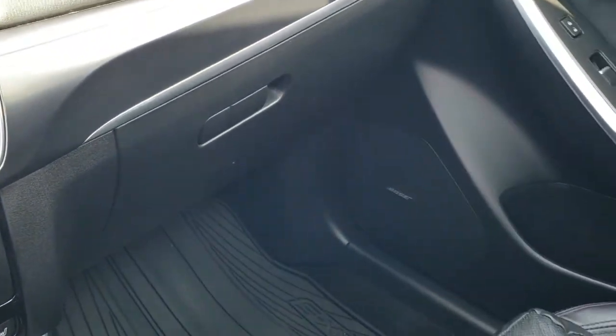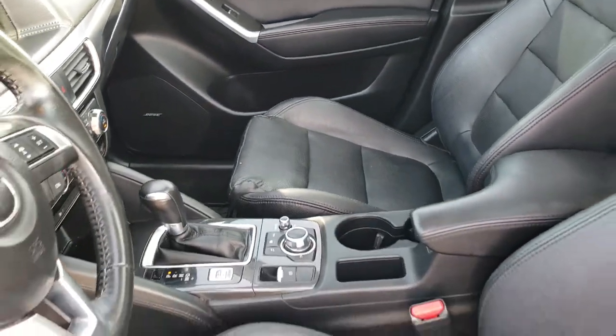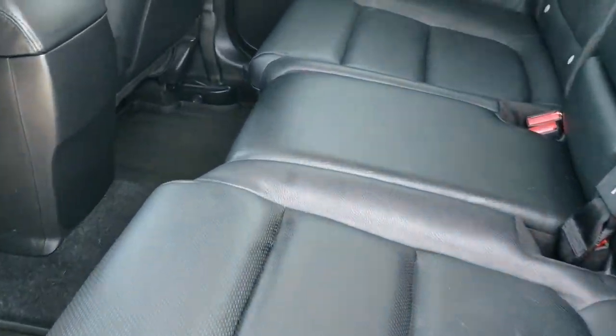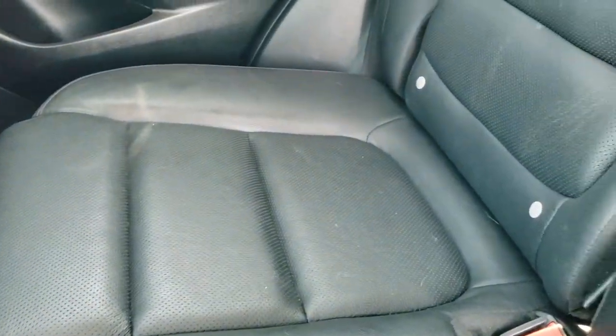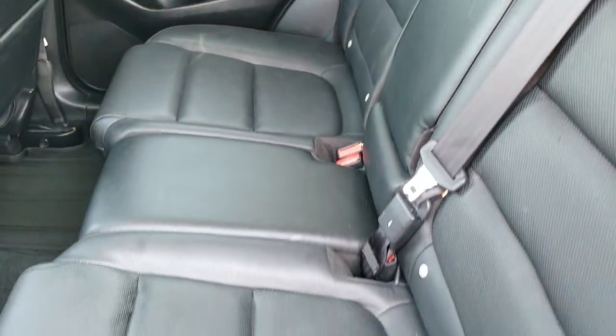We'll take a quick look at the back seats and then check out under the hood. Very nice on the inside — back seats are just as nice back here. You get the LATCH child safety system for any child car seat needs, and all-weather floor mats back here as well. The seats do fold down for extra storage and go down pretty nice and flat.